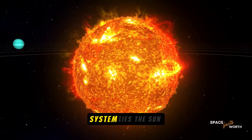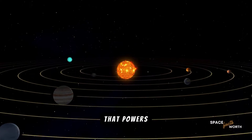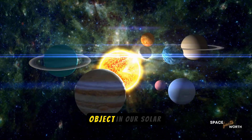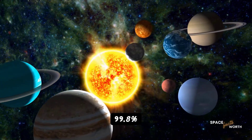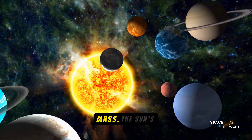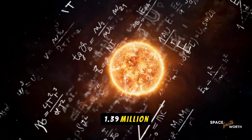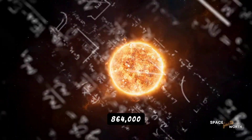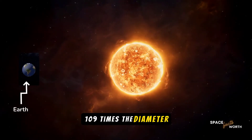At the heart of our solar system lies the sun — the blazing furnace that powers everything. It's the largest object in our solar system, accounting for over 99.8% of its total mass. The sun's diameter is a staggering 1.39 million kilometers, or 864,000 miles. That's about 109 times the diameter of Earth.